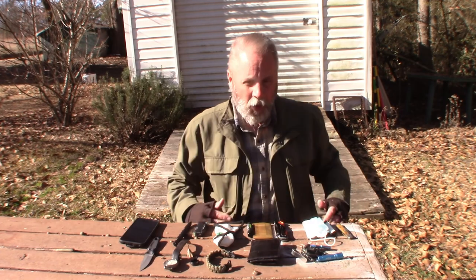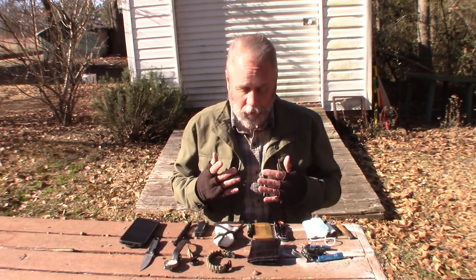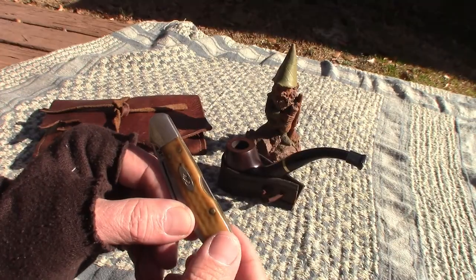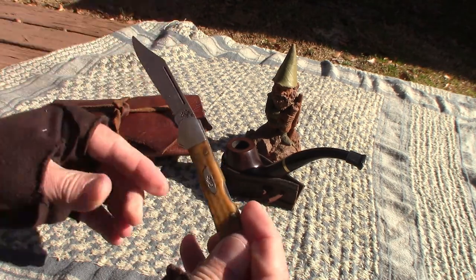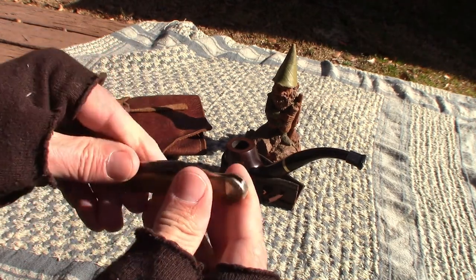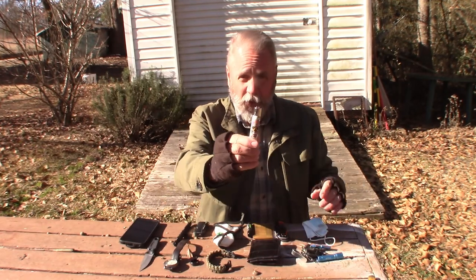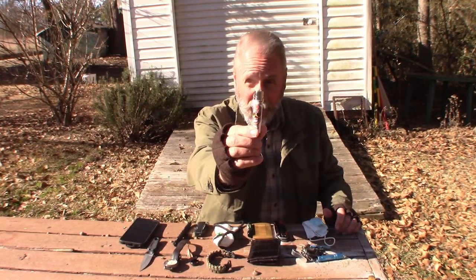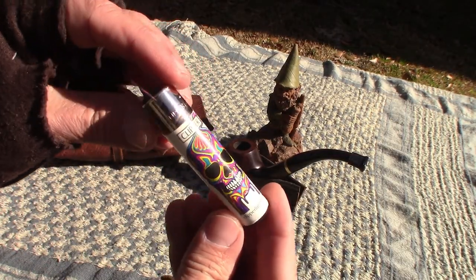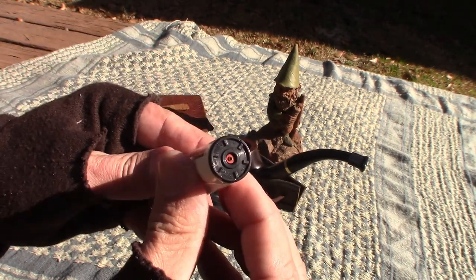These three items were the only three items I had in my coat pocket. The first is a little Case knife — just a folding pocket knife. I always keep a knife in every coat pocket that I own, and this is the one that was in it. I also have one of the Clipper lighters — it's refillable. If you look on the bottom, you can see they're refillable. They are good lighters.